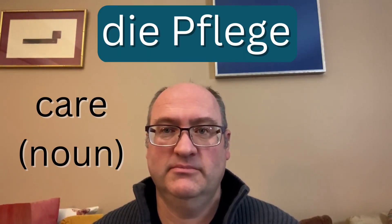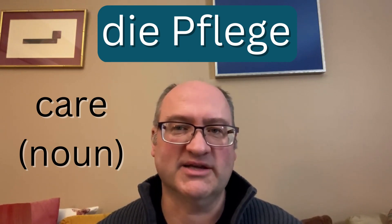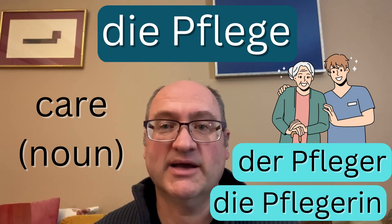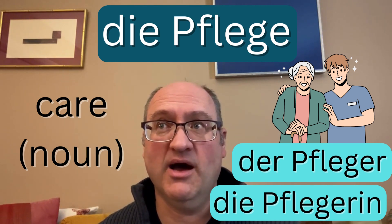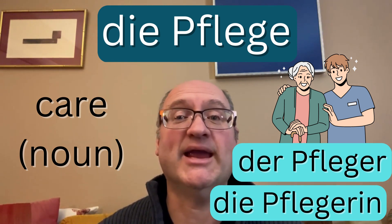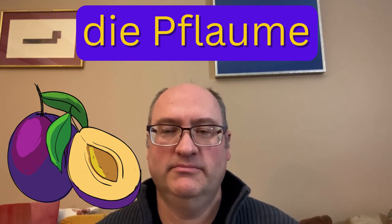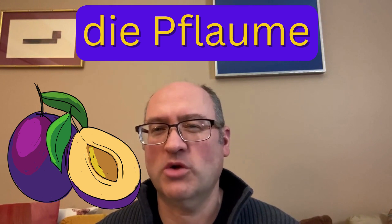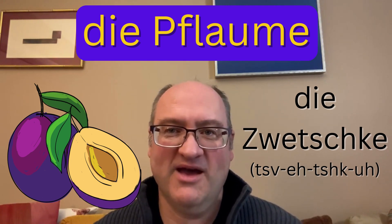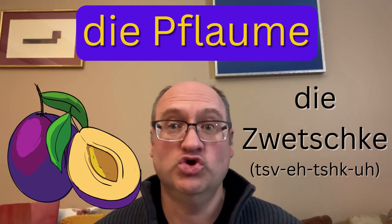Die Pflege means care — the noun form of care — and it can be used in all kinds of contexts. For instance, der Pfleger or die Pflegerin are people who work as nurses or in nursing homes, people who take care of others. Der Pfirsich means peach. Die Pflaume means plum — there is also a southern German and Austrian term, Zwetschke, which is not much easier to pronounce since it has ZV in it. But Pflaume is the standard and very commonly used term in German.